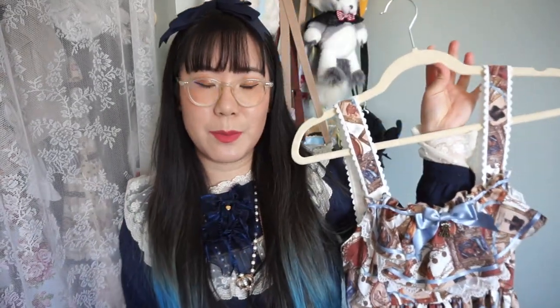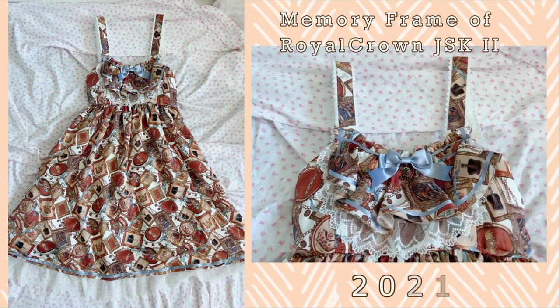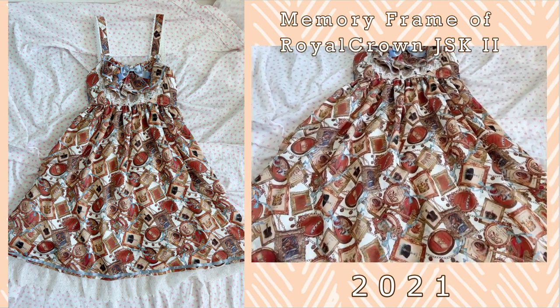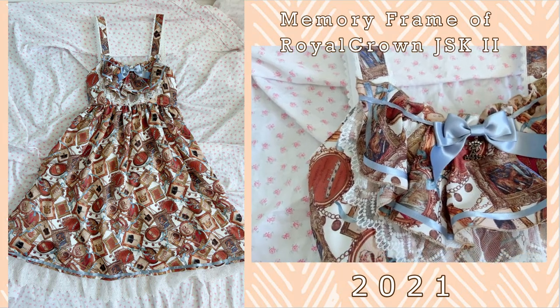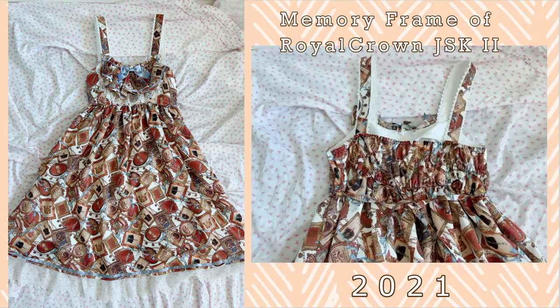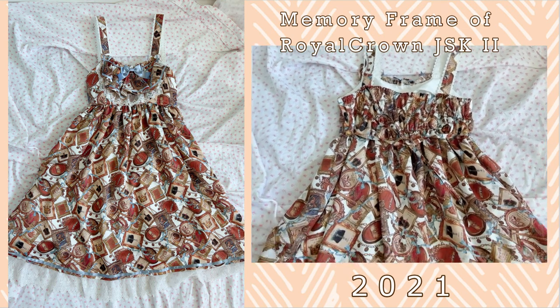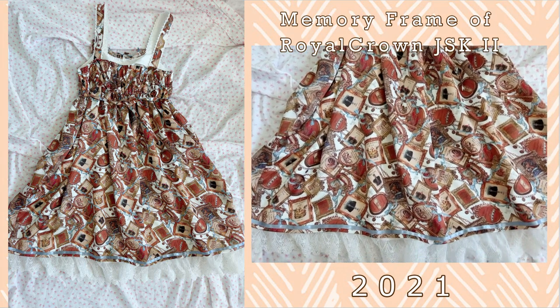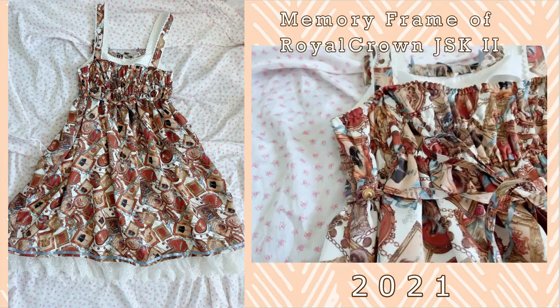Let's move on to Alice and the Pirates. The first JSK I want to talk about is my most recent purchase, and that is the Memory Frame of Royal Crown JSK 2. This is the white colorway and it's a really great overall print. I really love that it's got full back shirring and I really love the lace on the bottom. This is a high-waisted cut, which is one of the most comfortable cuts for me, and I really enjoy the front frill detail.